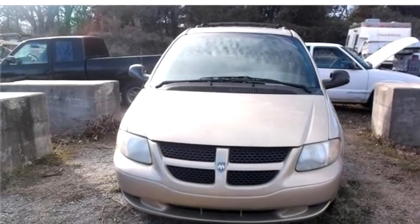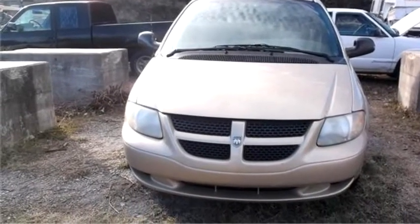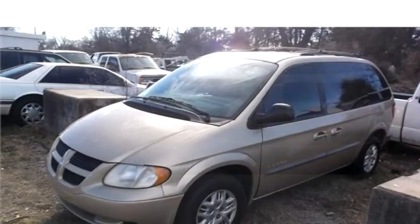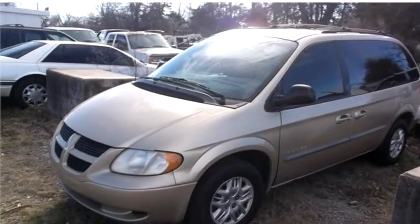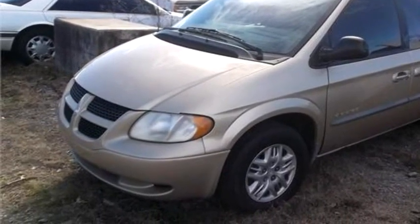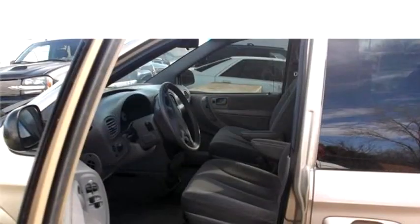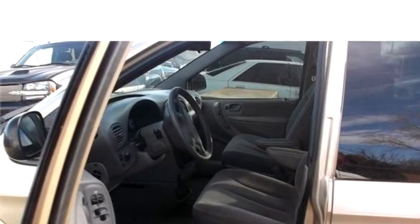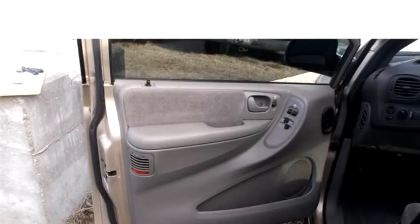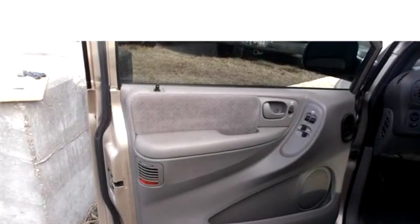Hi-Tech Motors proudly presents this 2001 Dodge Caravan Sport. The body style is minivan. It has four doors, transmission is automatic, drivetrain is front wheel drive, exterior color is gold, and interior color is gray.